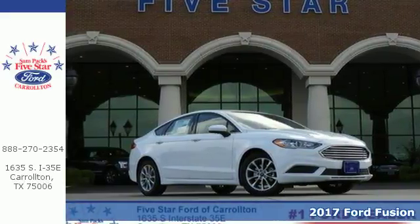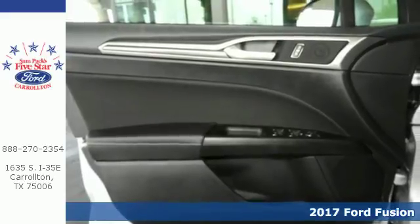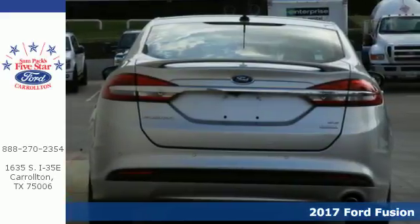Here's a 2017 Ford Fusion. Decisiveness has led you to this Fusion, steeped in the convenience you're accustomed to and beaming with style you'll be proud to drive anywhere.